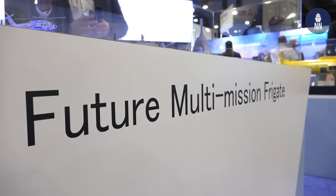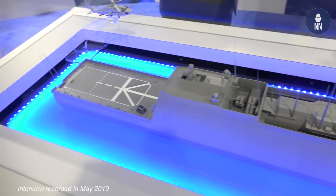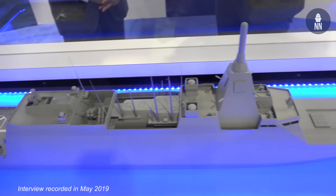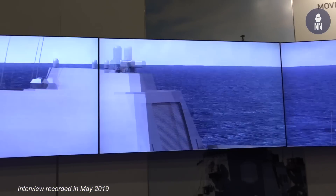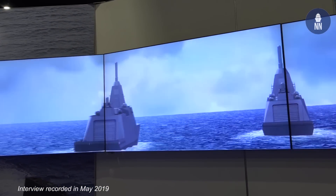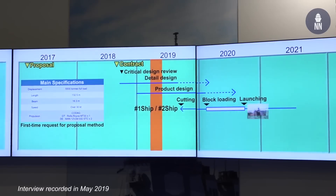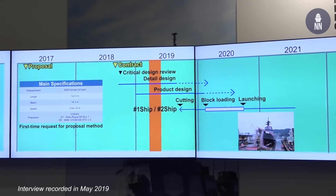What is this new project? This is the JMSDF's new frigate project, started two years ago. This is our prototype model proposed to our Navy. Is the design finalized and are you starting to build it already? Yes, last October we got the contract for production of the frigate. So we are now in the detail design stage and going into the production design stage, and we'll start steel cutting this September.